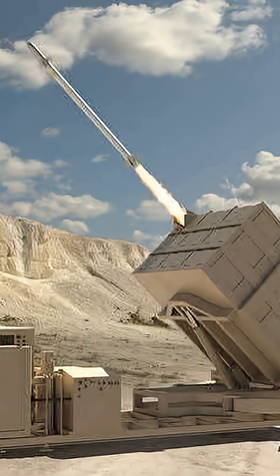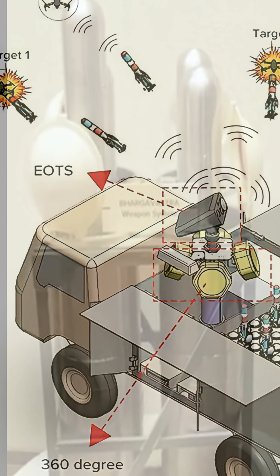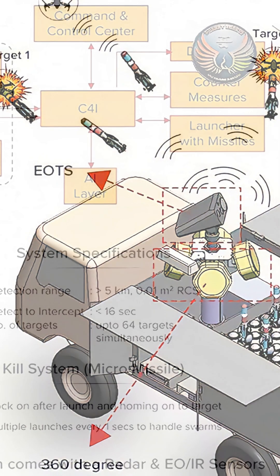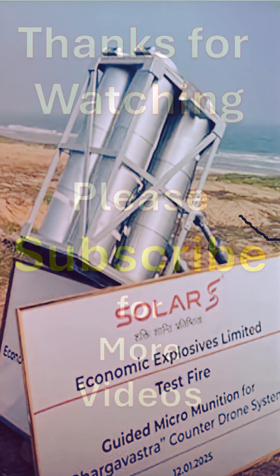Capable of detecting threats up to 10 kilometers away, it offers a layered, networked air defense. This indigenous system is notable for its cost-effectiveness, versatility, and potential as a global benchmark in counter-drone technology.